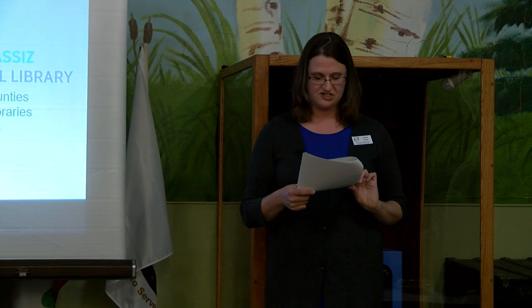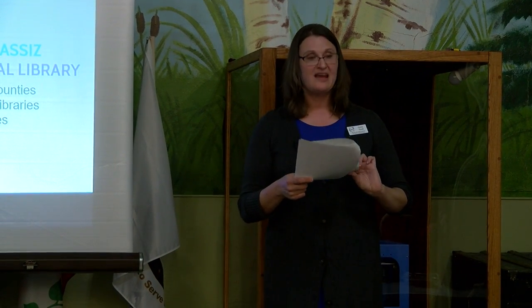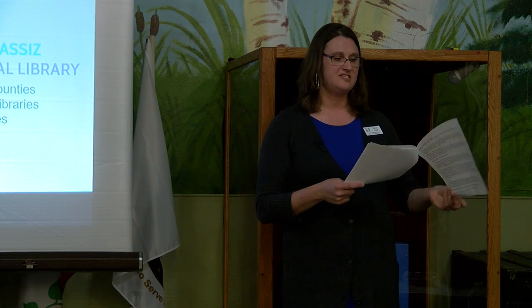In 1976, the original building was placed on the National Register of Historic Places. And then in 1988, an addition to the library was built.